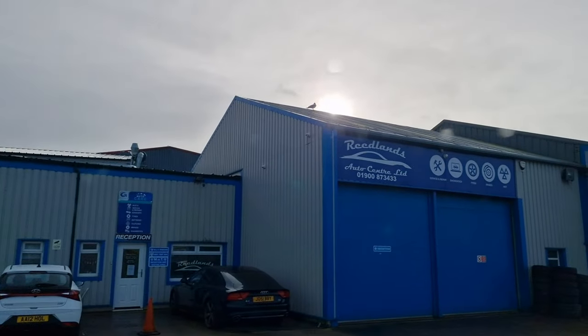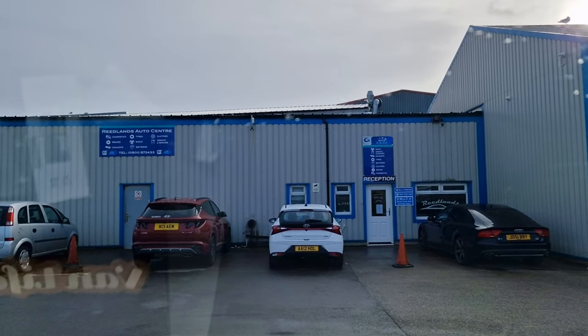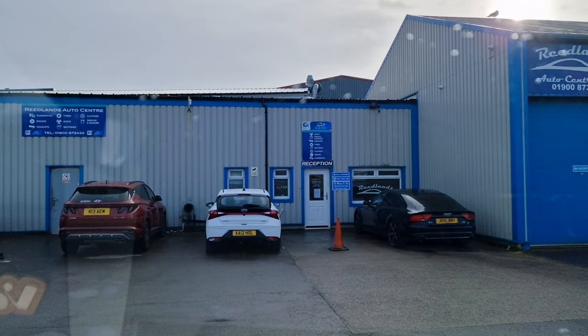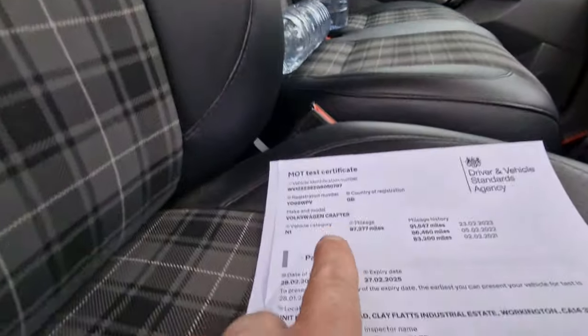This is where we are today - Readlands Auto Centre down in Workington. I've been coming here for the last three years since I've owned the van - these guys have been looking after it. Let's get in there. Another pass!